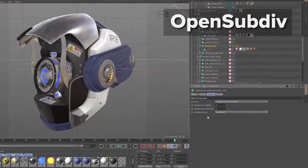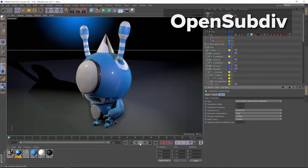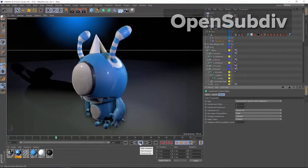Actually, another feature of R18 — we're supporting OpenSubdiv, which is an algorithm for smoothing surfaces developed by Pixar. It makes it really easy to transfer assets from one 3D package to another and get the same type of rendering surface that you were getting with your other 3D package.